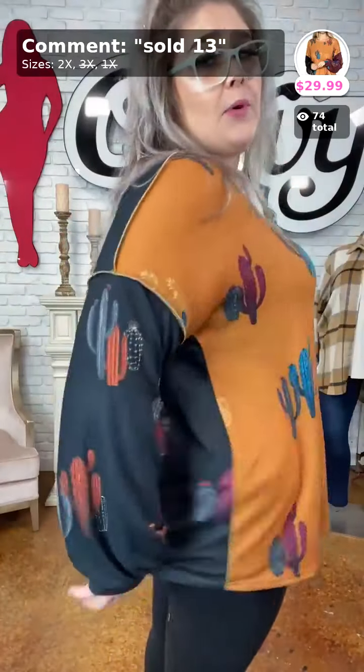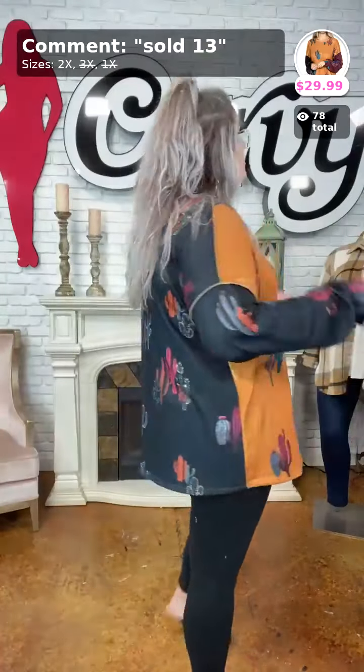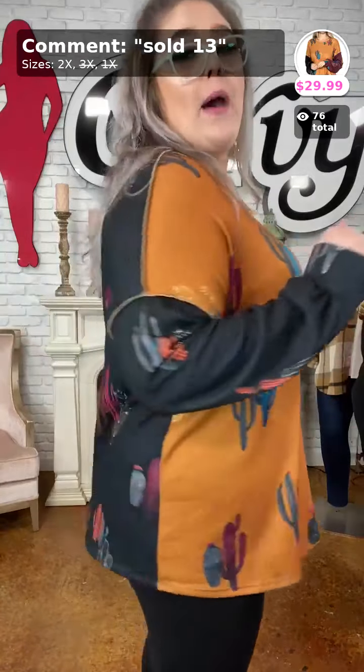If you're afraid you may not fit a 2X — I'm in the 1X and I typically teeter on the 1X/2X line — this one is very oversized for a 1X. It covers my front and my back. $29.99, sold number 13 — 'Cactus Fever' — I love it so much!